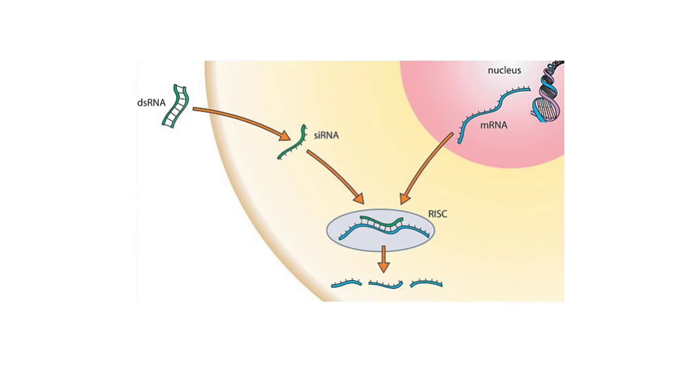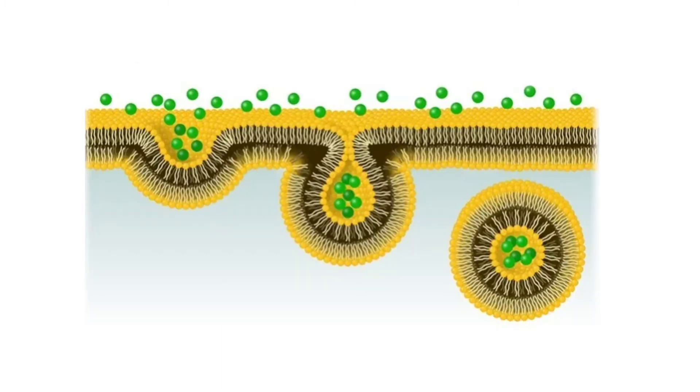SiRNA are strands of RNA that bind specifically to the mRNA of a gene. This binding of siRNA and mRNA results in it being sent for destruction and is no longer expressed by the cancer cell. The issue with this method of gene therapy is endosomes. Endosomes are large balls within the cell that are involved in moving things around the cell and also in recycling other materials.